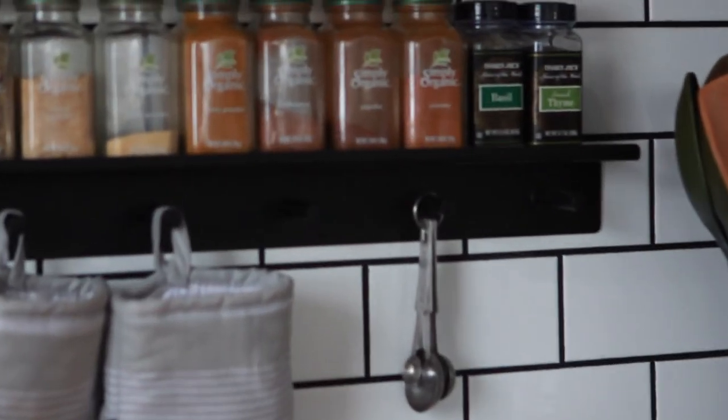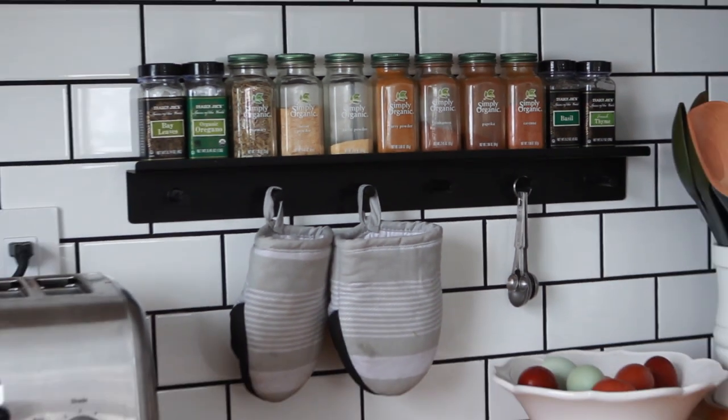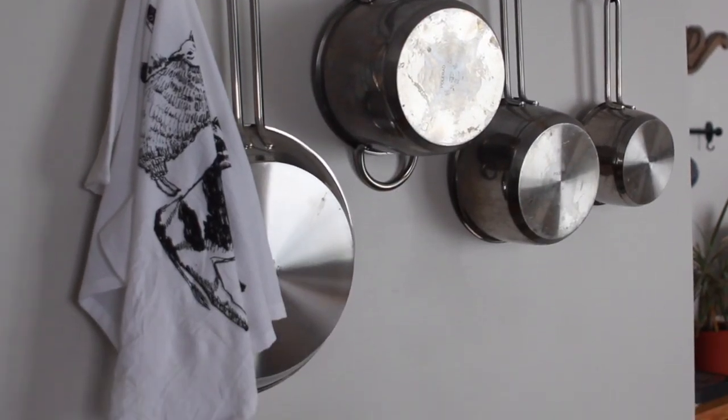We also added new bar stools to the other side of our peninsula — a nice simple black bar stool from Wayfair, although they're also available on Amazon. We added a little spice rack under the upper cabinets, which has been a great way to keep all those essential spices accessible every day. The last thing we did was a DIY pot and pan rack, which was a really quick and very inexpensive project — under $15.